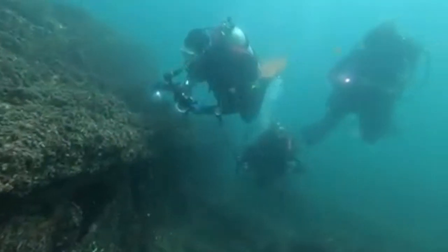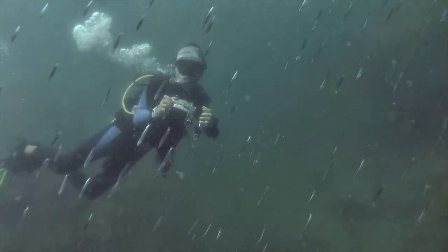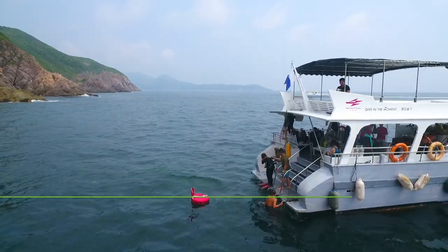Clear waters, puffer fish and a shipwreck. We are scuba diving in Hong Kong and this is Drone and Phone.